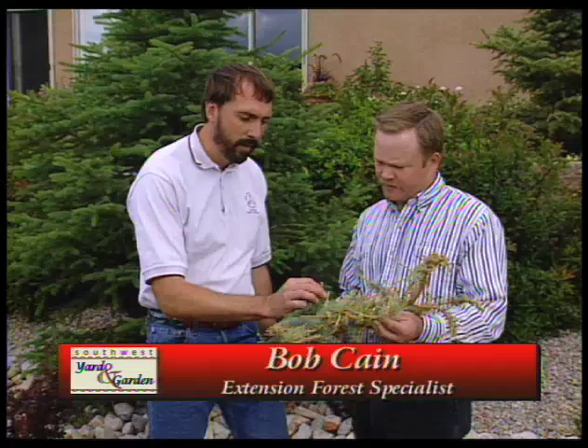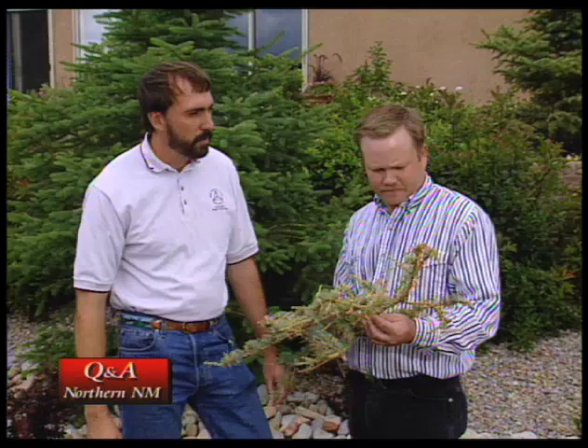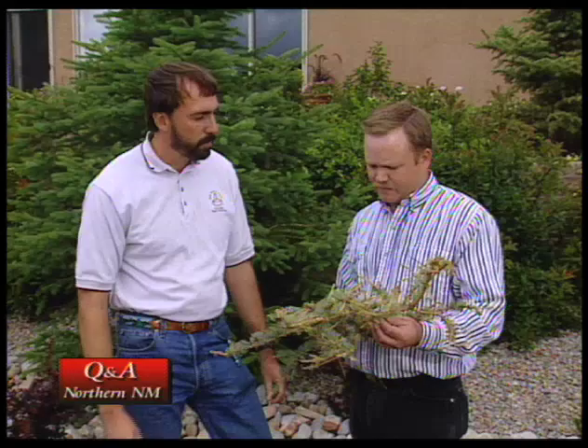You'll see caterpillars actually climbing all over this. They like the new growth that comes on in the springtime and they really like blue spruce, Douglas fir, and white fir. But ornamental blue spruce, especially blue spruce growing in the pinyon juniper woodlands, are the ones that really get affected.